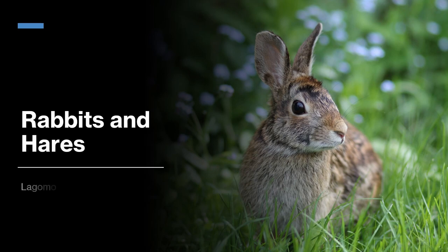Lagomorphs are pretty similar to rodents. They both have upper incisors that grow constantly throughout their life, except rodents have one pair of incisors and lagomorphs have two pairs of incisors. Rodents are also generally smaller in size than lagomorphs, but that rule has a lot of exceptions to it.